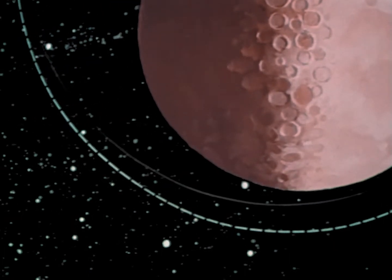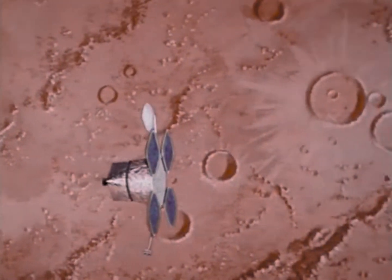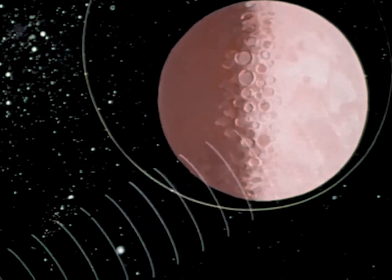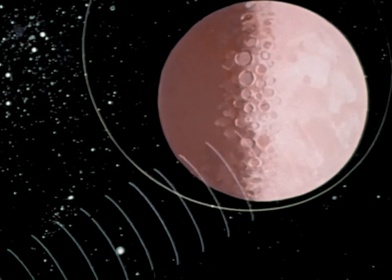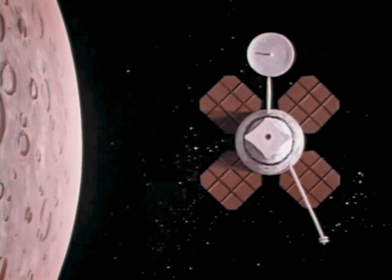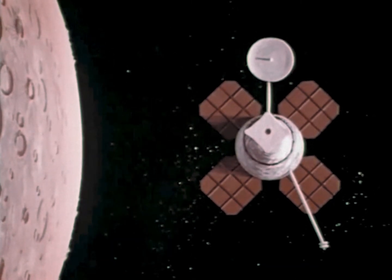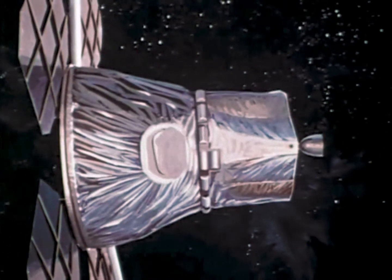Control of the spacecraft is accomplished through instructions stored in an onboard computer. Mission control personnel can radio new instructions for storage or can bypass the computer to control the orbiter directly. Operating on these instructions, the lunar orbiter will turn itself to aim its two camera lenses downward during picture-taking orbits. Then, as it soars over the desired areas, it will take a series of pictures.